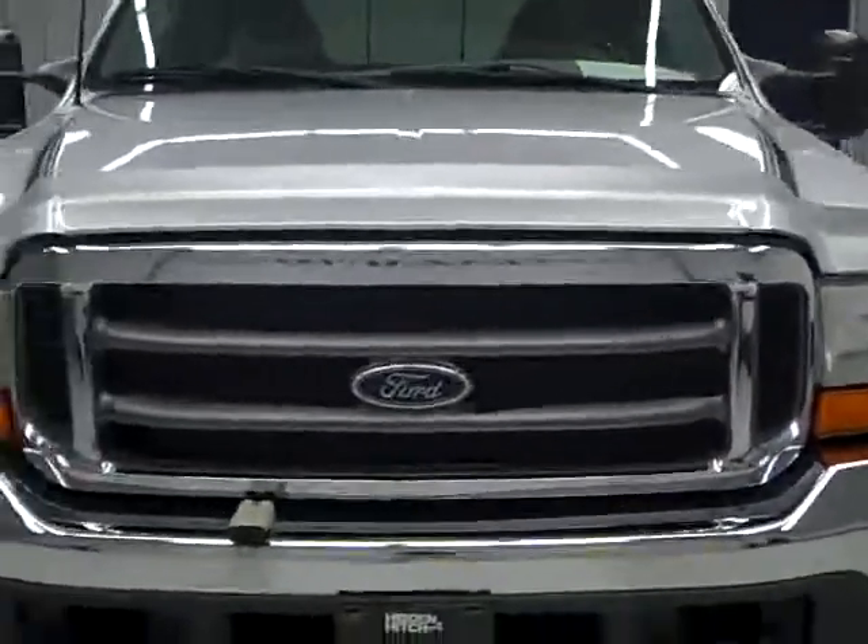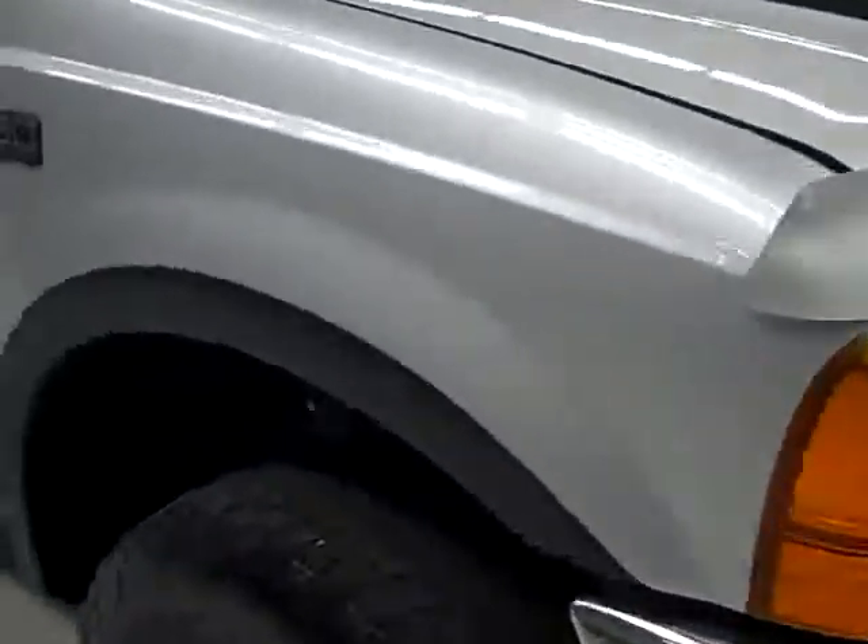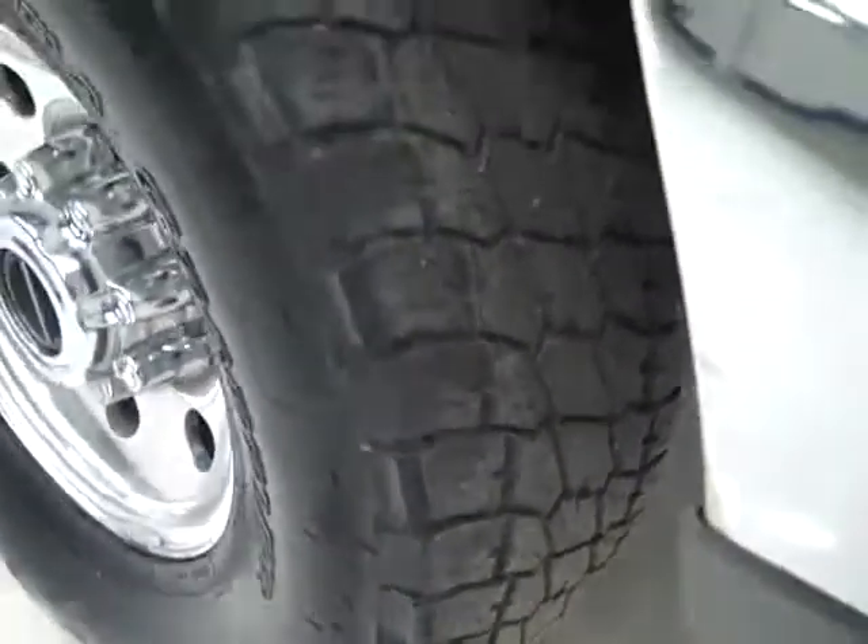This is stock number B72L, a 2001 Ford F250 crew cab short box with the XLT package. It is a one owner truck, silver over gray paint with 151,000 miles on it and the 7.3 liter turbo diesel engine.